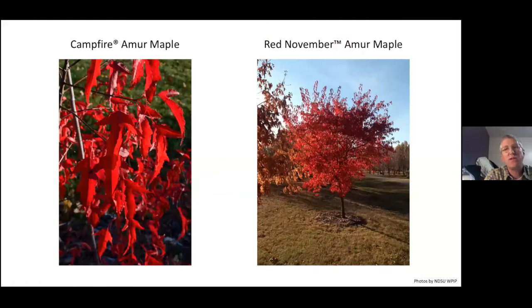Campfire produces a really nice deep red, and Red November also. So you'll get those red fruits in the summer, but then you also get a nice red fall color as well — kind of a double duty with the red.